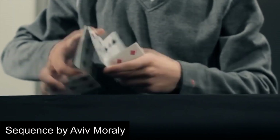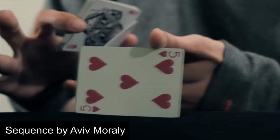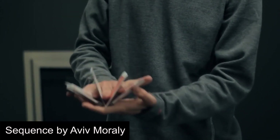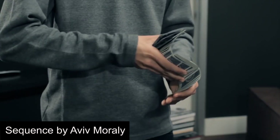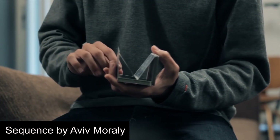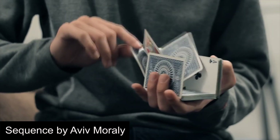Next is Sequence by Aviv, which was released in 2012. This is one of those videos that we guarantee is on most people's top 10 Cardistry video list. The video shows Aviv's ability to take classic moves and add an unbelievable twist to them, all while maintaining a signature flow that simply cannot be mimicked.